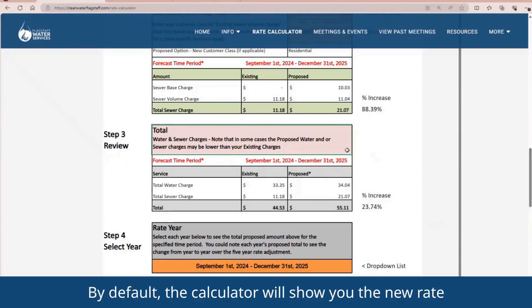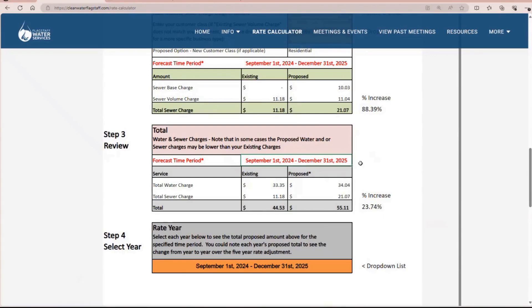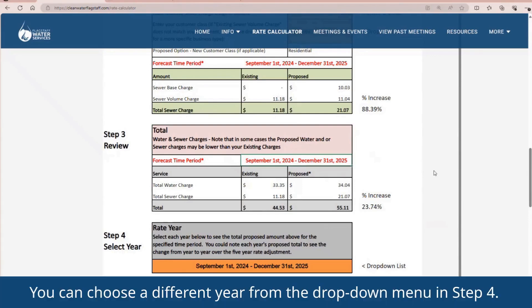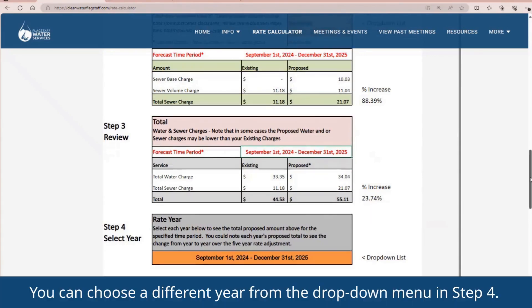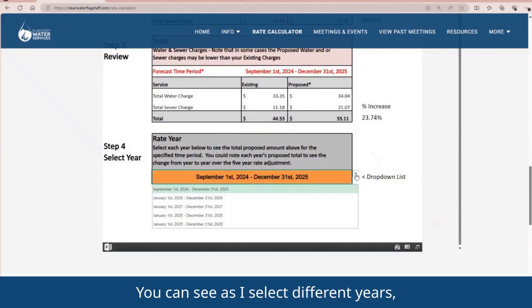By default, the calculator will show you the new rate for the first year of the rate change, which spans from September 2024 to December 2025. You can choose a different year from the drop-down menu in Step 4. You can see, as I select different years, that the proposed charge changes.